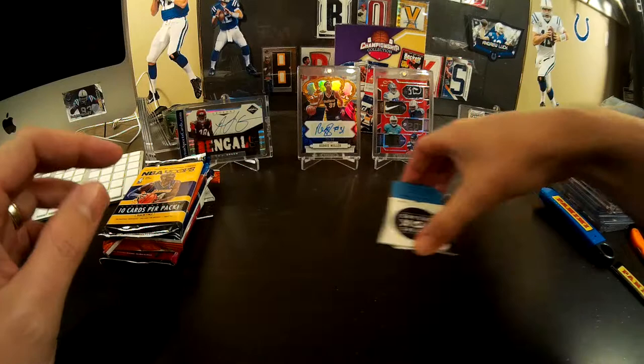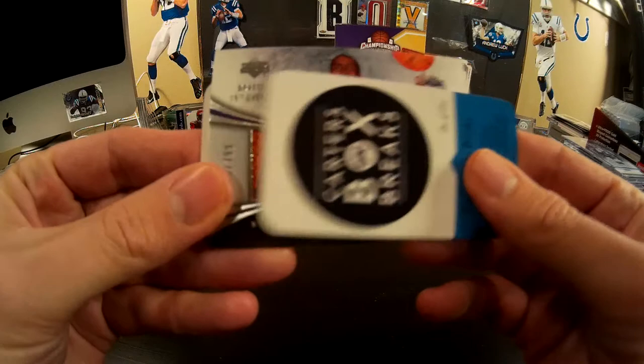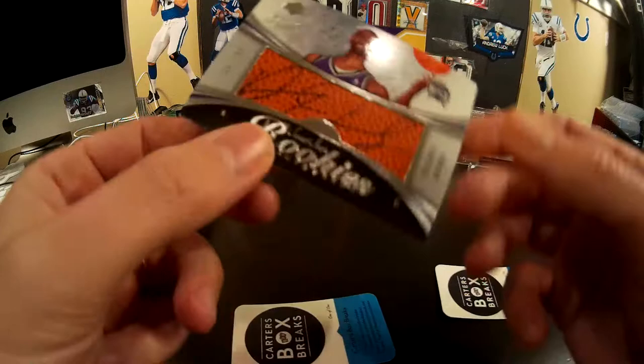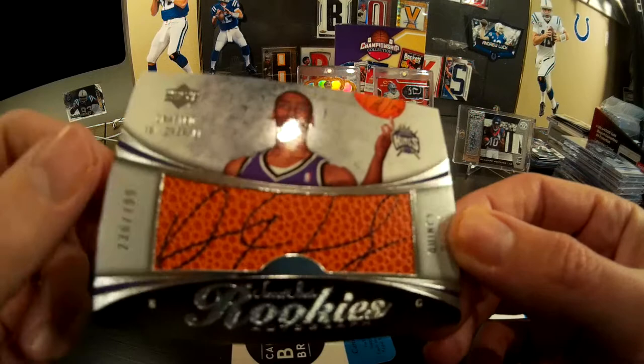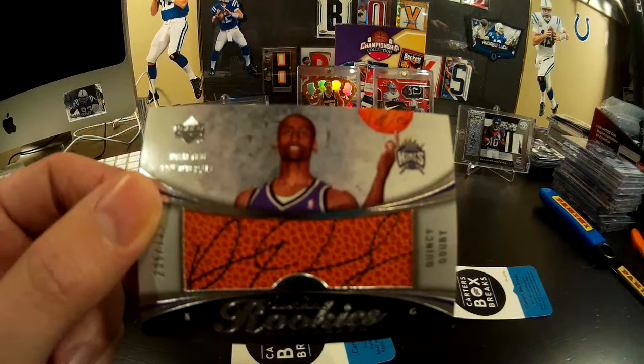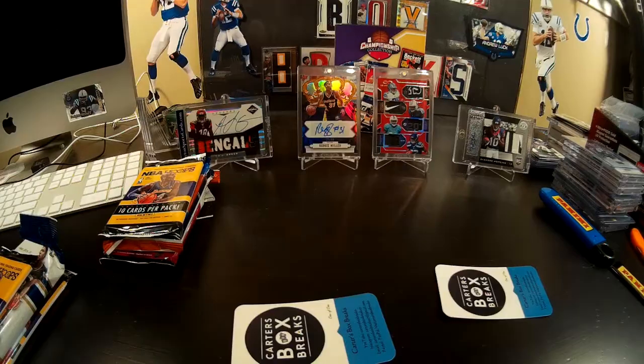Pump It or Dump It — Carter got to go first, so I will reveal what our hit was. It's a basketball RPA of Quincy Doobie. They could at least put this on a sleeve for you. This guy was drafted 19th overall, Carter, and now he's been relegated to being the free hit in the Championship Collection box.